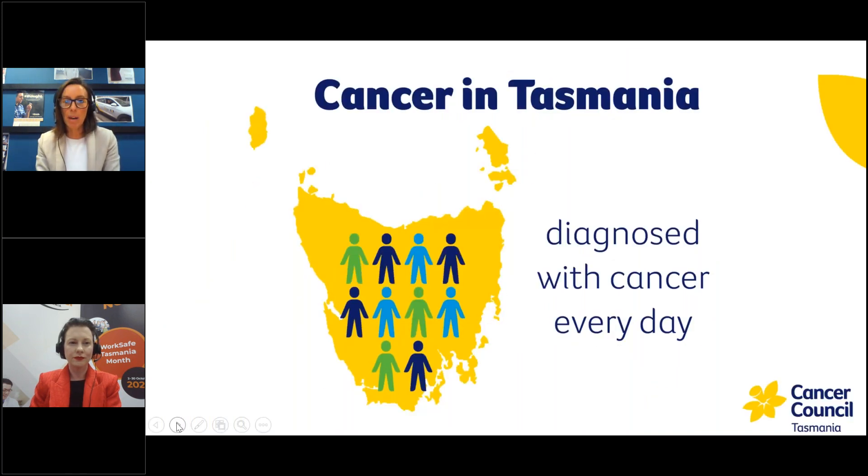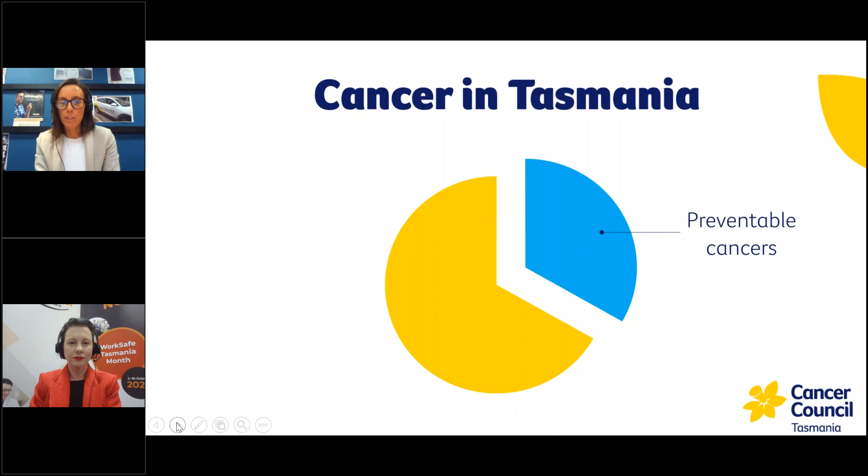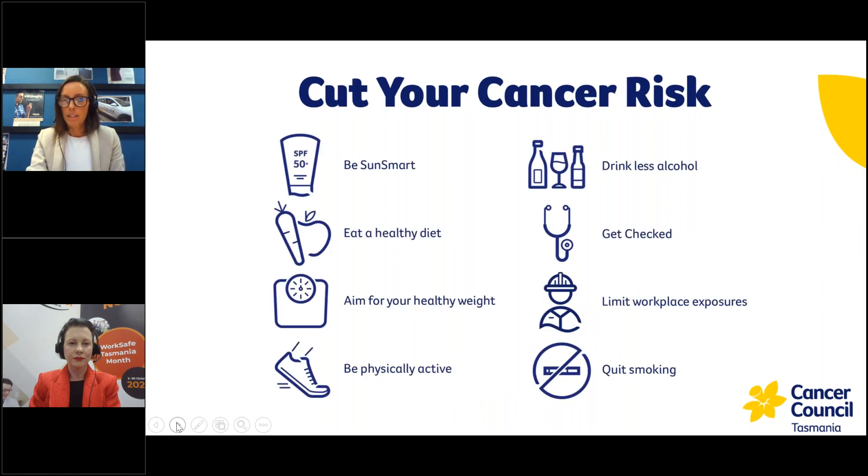In terms of cancer in Tasmania, unfortunately about 10 people will be diagnosed with cancer every single day. We know that about one third of cancer diagnoses may actually be preventable by modifying certain lifestyle or risk factors, and those modifiable factors can also help reduce your risk of developing other chronic diseases. When we talk about cutting your cancer risk, we focus on eight key messages — today we're really focusing on being sun smart and limiting workplace exposures.